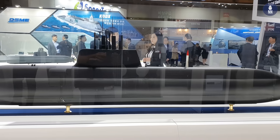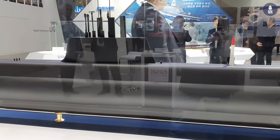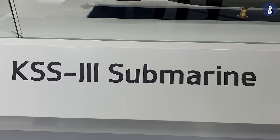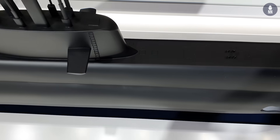Regarding KSS-3 Batch 2: the contract was finalized on October 12th this year. Compared to Batch 1, the hull has been lengthened due to increased VLS capacity. Instead of the traditional lead-acid battery, we apply the latest lithium-ion battery technology, so we expect that underwater endurance days will be significantly increased.